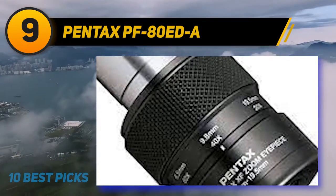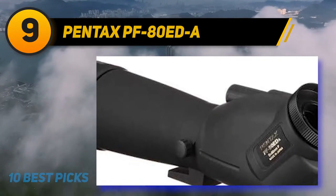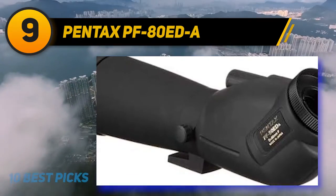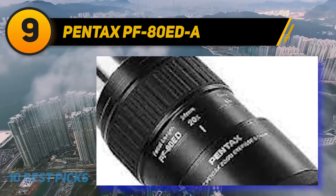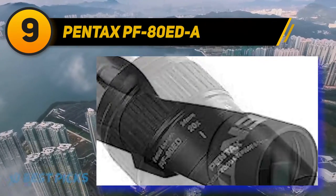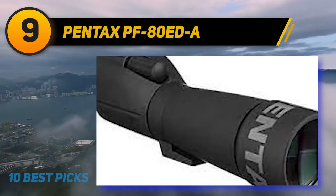The scope uses the same low-dispersion optics utilized in its camera lenses for optimum resolution, and it can achieve up to 60 times magnification. No eyepieces are included, but it's compatible with all standard 1.25-inch interchangeable telescope eyepieces, and you can mount it to your digital camera to transform it into a powerful astrophotography lens.